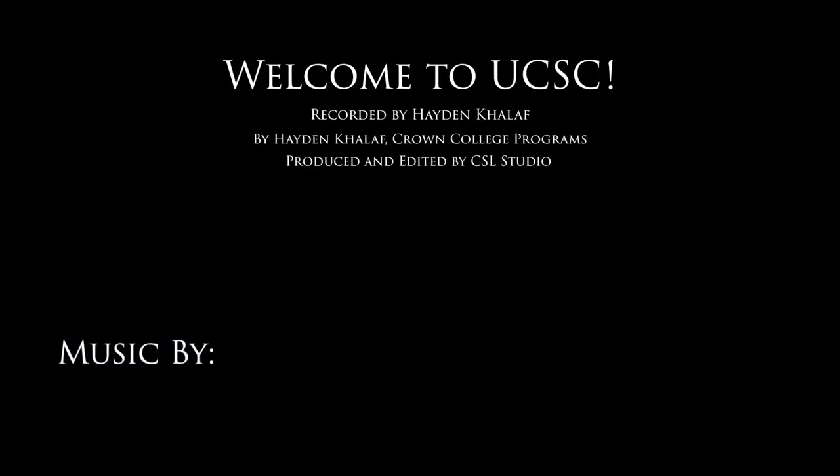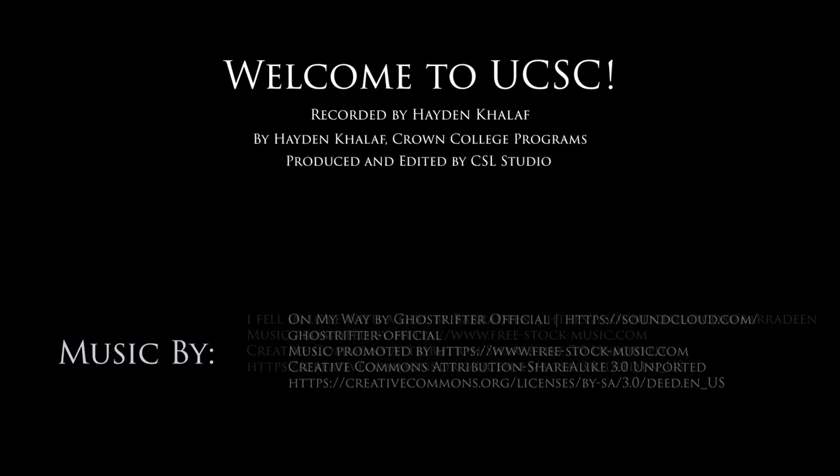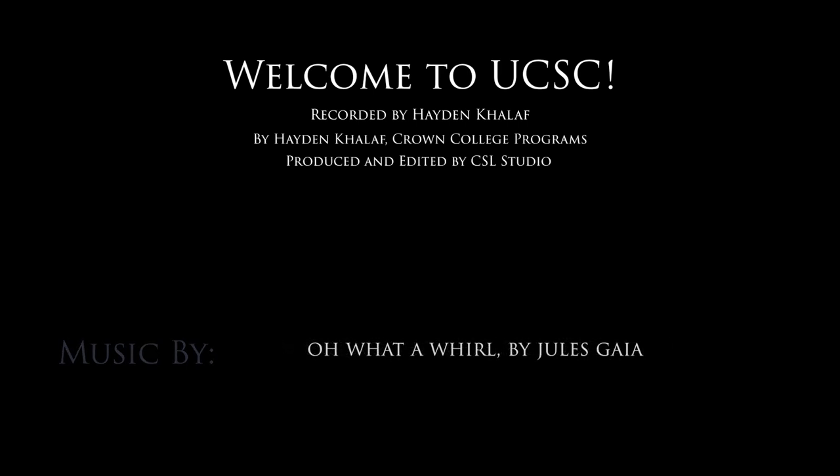So here we are at the end of the tour, right back at the Program's office. Hope you guys enjoyed this tour. Any questions, please email or contact crpo@ucsc.edu. Have a wonderful day — we'll see you next time, thank you!